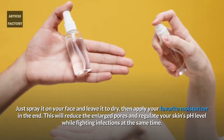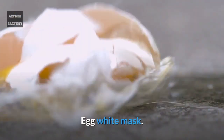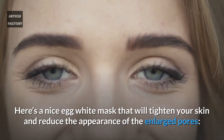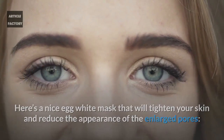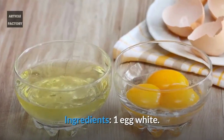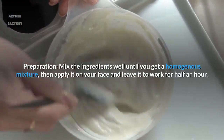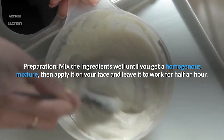Egg white mask: here's a nice egg white mask that will tighten your skin and reduce the appearance of enlarged pores. Ingredients: 1 egg white, 2 tablespoons of oatmeal, 2 tablespoons of lemon juice. Mix the ingredients well until you get a homogenous mixture, then apply it on your face.